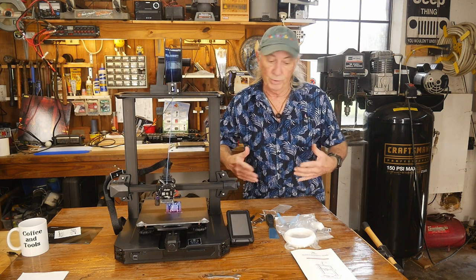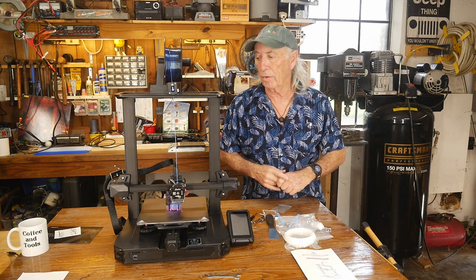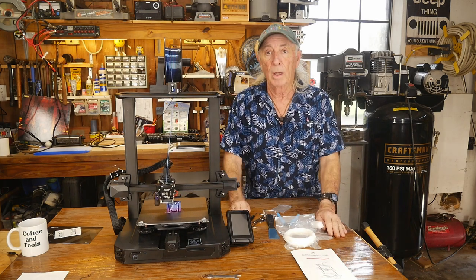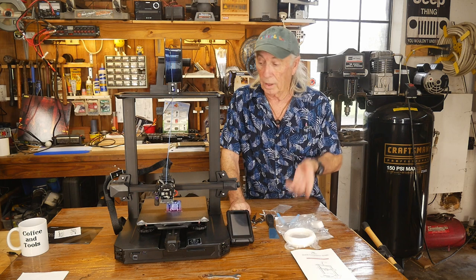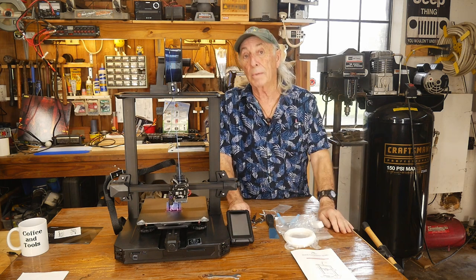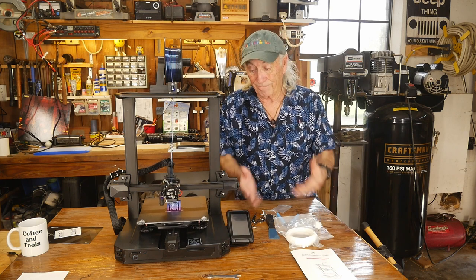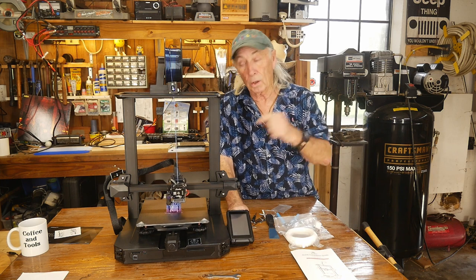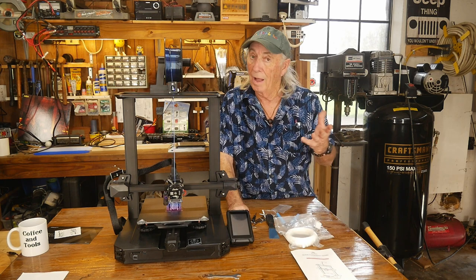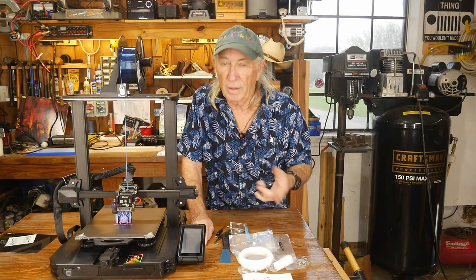If you watch 3D printing YouTube channels like 3D Printing Nerd, Maker's Muse with Angus, or Uncle Jesse's channel, you'll hear every one of them mention the Ender 3. It's a great machine at a low price. The best place to get it right now, as I've been told, is GeekBuying.com. They carry a whole range of 3D printers, including the Ender 3 S1 Pro.